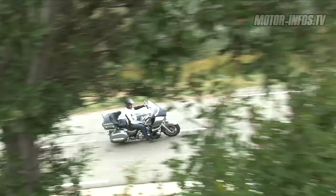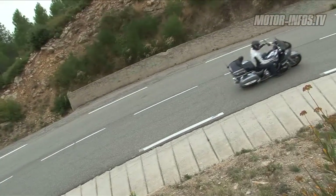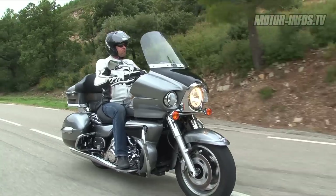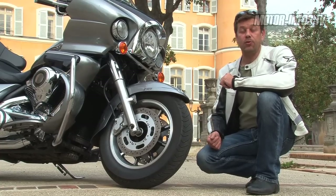Ce qu'on apprécierait d'autre part, c'est aussi une marche arrière, puisque la machine fait quand même son petit poids — on est à plus de 400 kg en ordre de marche. Bon par contre, ce qui est assez phénoménal, c'est que dès qu'on roule, on a une maniabilité qui est quand même assez appréciable.